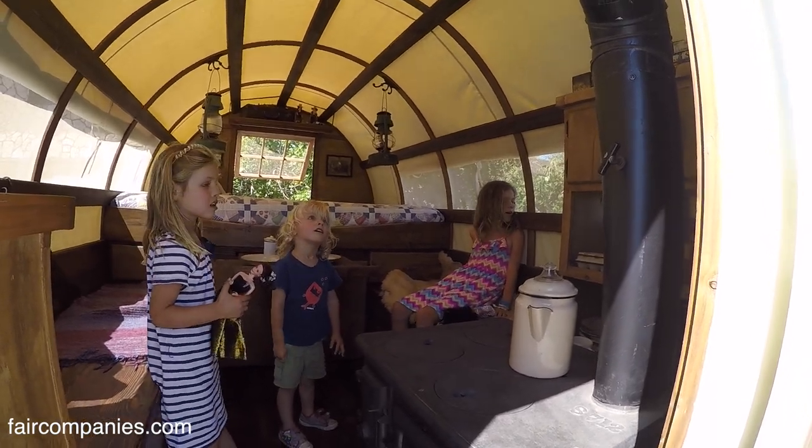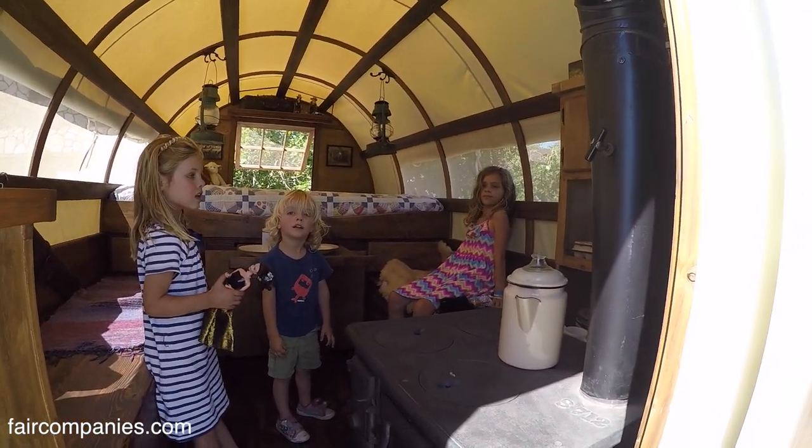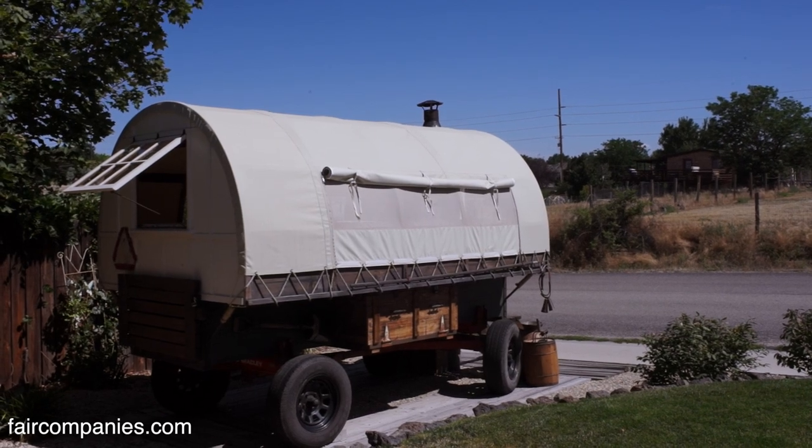You'll hear stories of older people for whom this was basically their first house after they got married — an old sheep wagon. You'll hear it a lot of times.